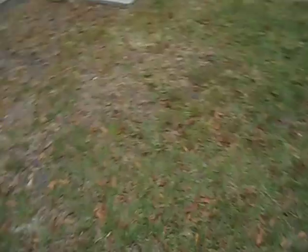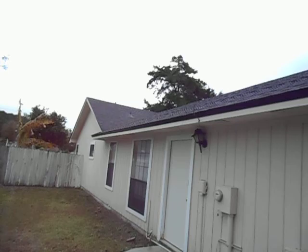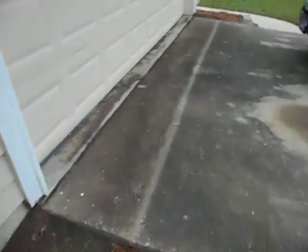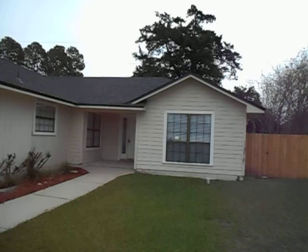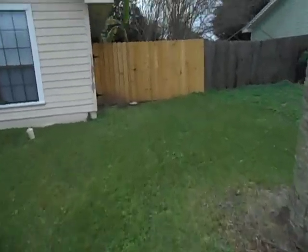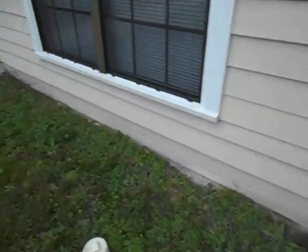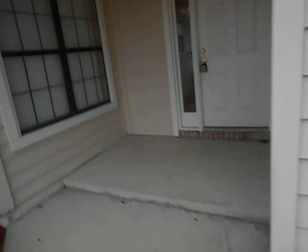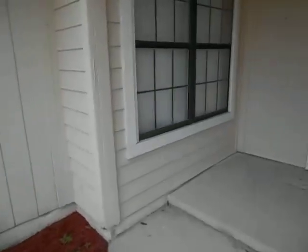Exterior of the house is in good shape. Exterior lights work. Yard is cut. The driveway has some old stains but no damage. I do have a little bit of peeling paint on the trim. Exterior windows are all in good shape, but several are missing screens.